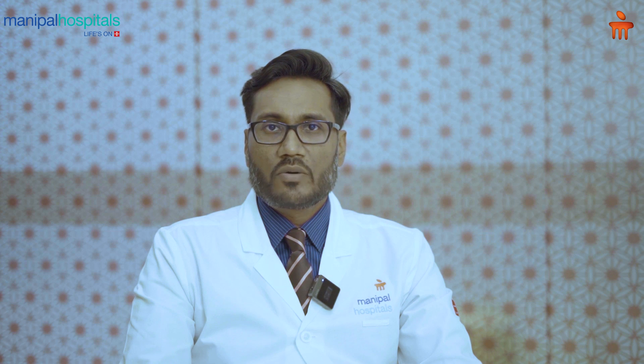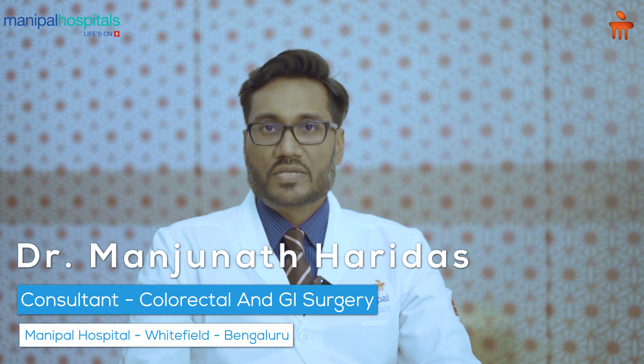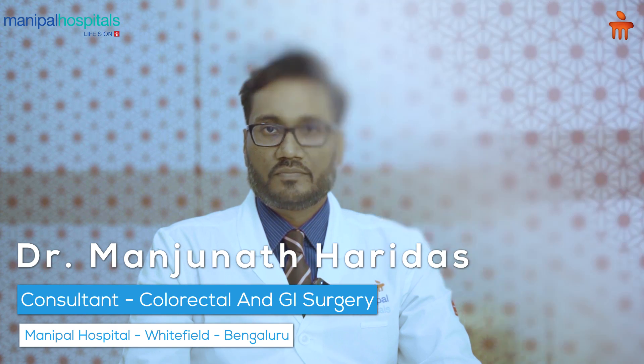A lot of people have asked me: what is minimally invasive advanced surgery? You all have heard about minimally invasive surgeries, but what is this advanced surgery? My name is Dr. Manjana Thayadas, I'm a co-director and GI surgeon in the department of gastro sciences at Manipal Hospital. Minimally invasive surgeries are surgeries that are usually done in a routine fashion nowadays, but what is this advanced?